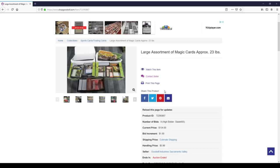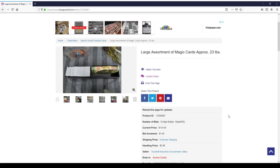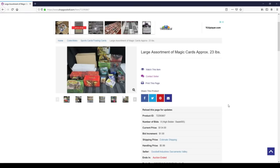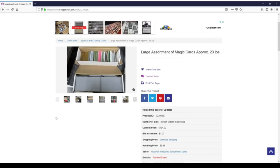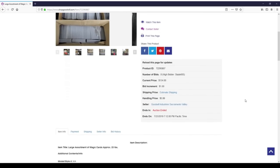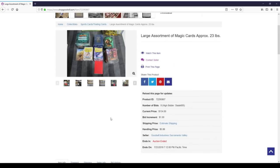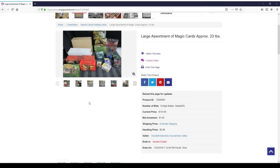Hey everyone, TragicMTG back again to start going through another lot of Magic cards from shopgoodwill.com. I've been getting a lot of stuff from eBay lately, so I'm back on Shop Goodwill. They have a pretty steady supply of Magic lots. They don't all look amazing, and the ones that do are going for pretty high prices. I got this one for $134 plus about $26 total in shipping and handling, so let's take a look at what I ended up getting here.